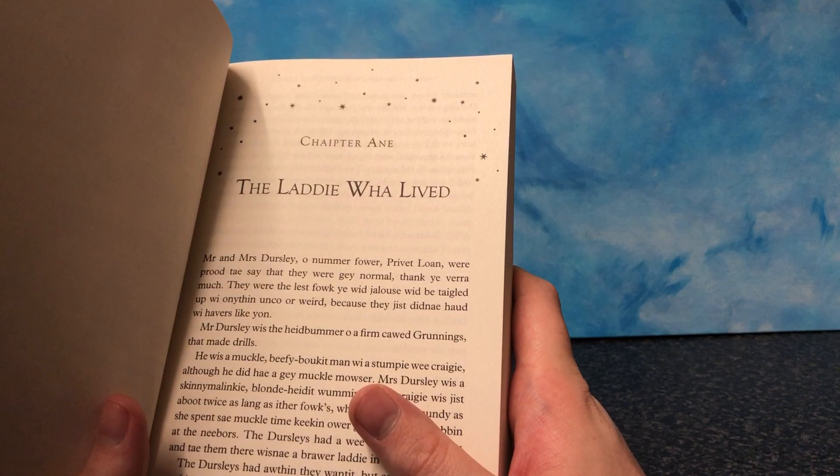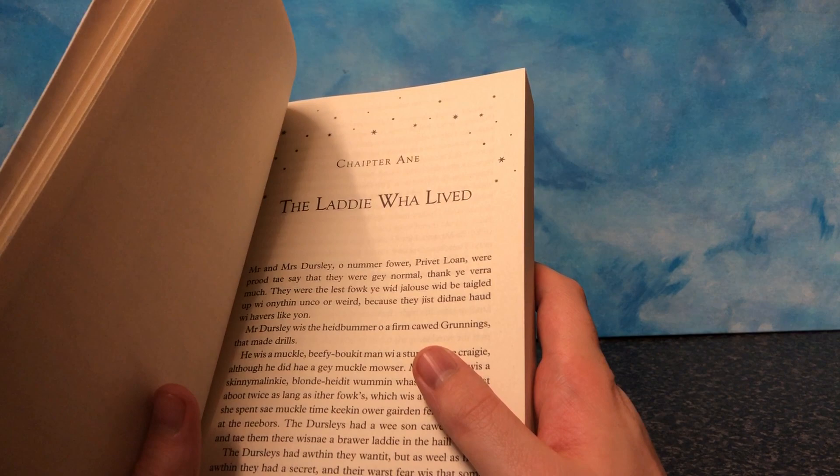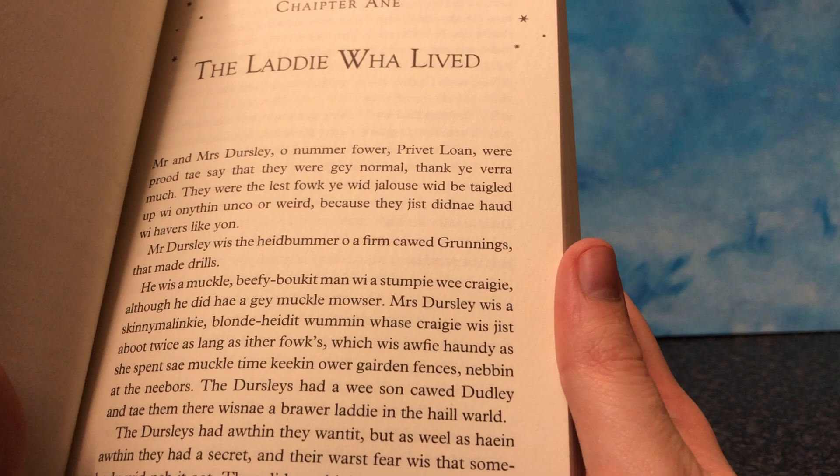The laddie far lived. Mrs. and Mr. Dursley of number four, Privet Loan, were proved to say they were — oh my god. I think I've lost my accent. Anytime anyone mentions it to me, they say, oh, you've turned right posh, you've really kind of lost your Scottish accent. But then people that don't live in Scotland are like, you sound so Scottish. So I don't know what the hell I'm going for.